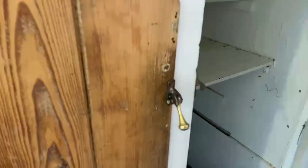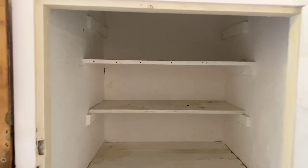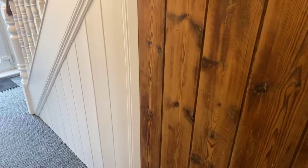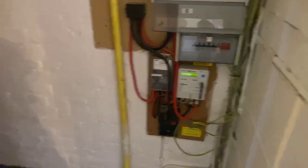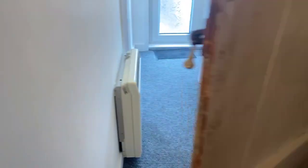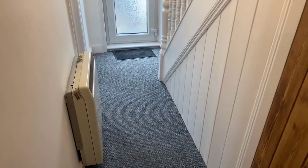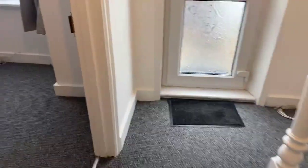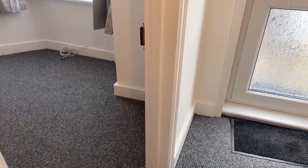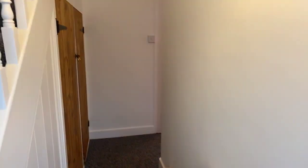Just in the hallway you have got these two storage cupboards — really cool, they open like so. Perfect for storing things. And then just here is the understairs one, where you've got all your fuse switches and meters. The electric is on a key meter as well. Someone's just asked: can the heating be set to a timer? To be honest I'm not 100% sure — it's something I can try to find out as we walk through.